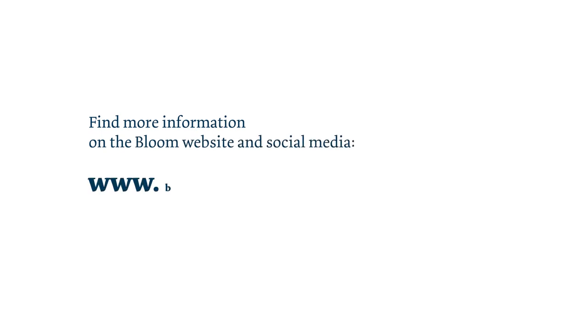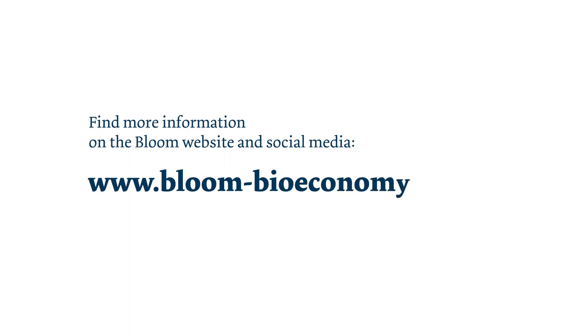Stay updated on how Bloom is engaging EU citizens and civil society in the bioeconomy and how you can get involved via the project website and social media: www.bloom-bioeconomy.eu